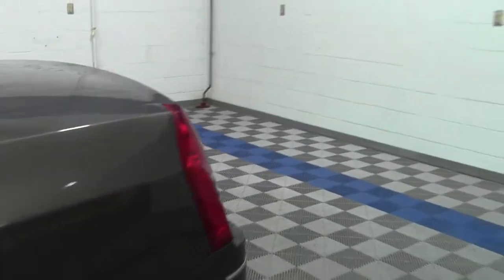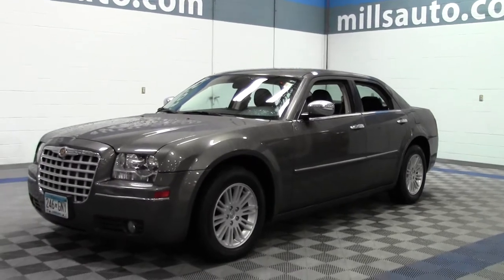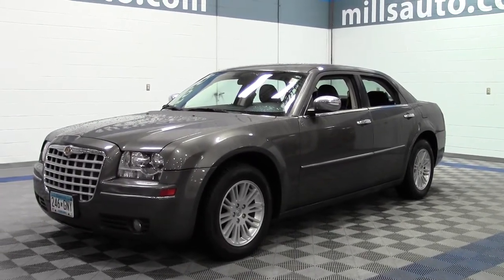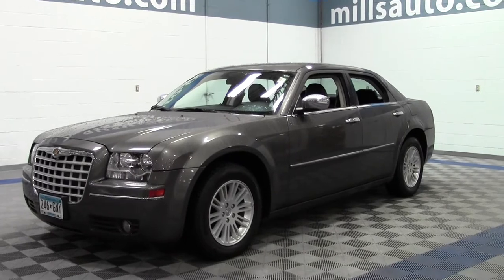So that's the 2010 Chrysler 300 Touring, 67,000 miles, V6. Great sedan. If you have any questions feel free to call us at 866-455-7638. This vehicle is located at Mills Honda in Brainerd Baxter.